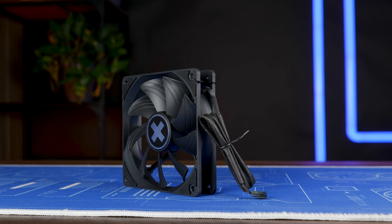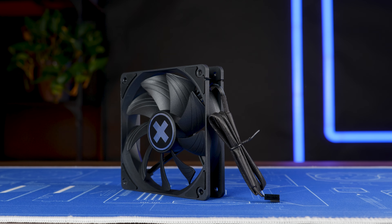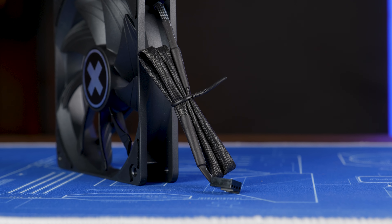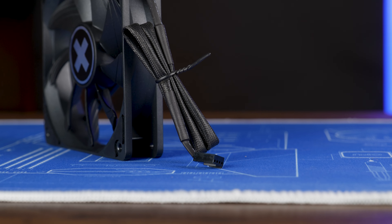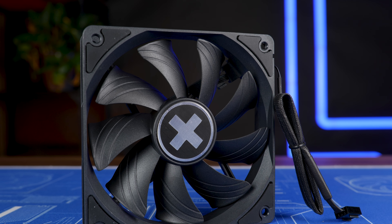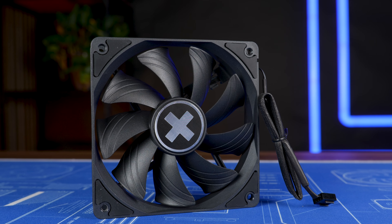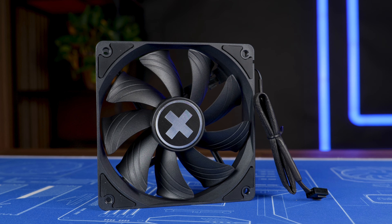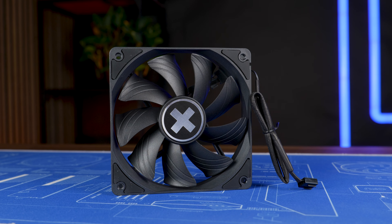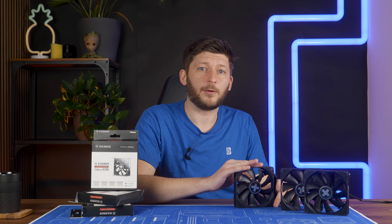Back to the fan — inside the box you get the fan itself accompanied by a tiny bag of screws. To get the fan going there's a 450mm long PWM cable which is nicely sleeved, which is great. Not quite a be quiet! level of connector, but still okay. Quality-wise the fan is somewhat like I expected: feels relatively sturdy, has a bit of rubber around the screw holes, and doesn't bend too easily when force is applied. A bit like P12 level of quality — it's okay.